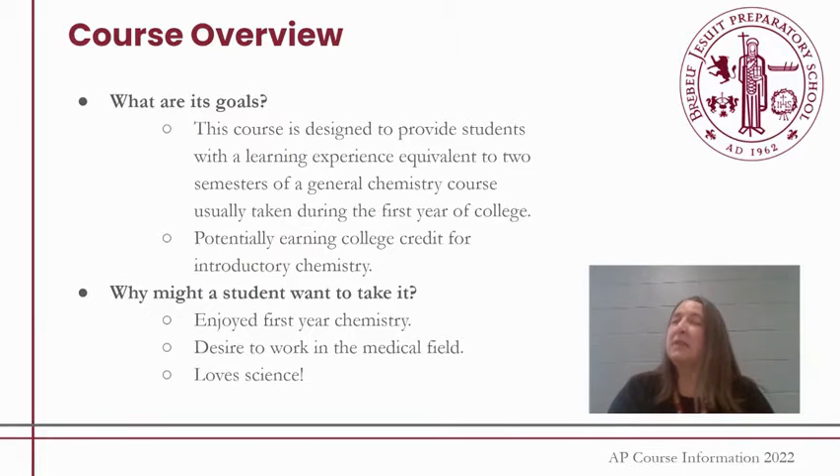A reason a student might want to take AP Chemistry is that they enjoyed their sophomore year of Chemistry or their first year of Chemistry. A lot of my students really have a desire to work in the medical field, and knowing that Chemistry is needed and that it's very science heavy when you get to college, getting that experience is important for a lot of my students.